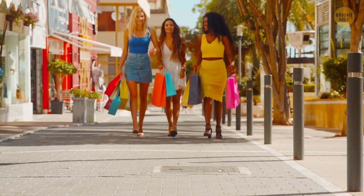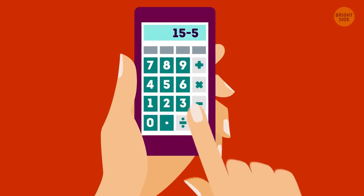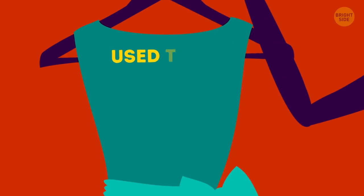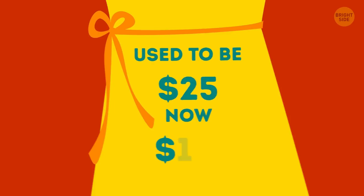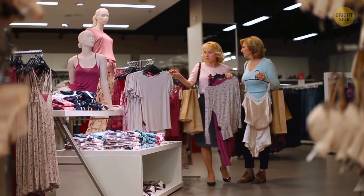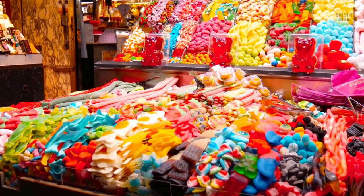It turns out that customers prefer discounts that are easy to calculate. They will be more likely to pick 'was $25, now $20' over 'was $25, now $17.' It seems obvious that the latter option saves more money, but shoppers still opt for the former. Marketing experts also use bright colors to enhance your mood, thus encouraging you to buy more.